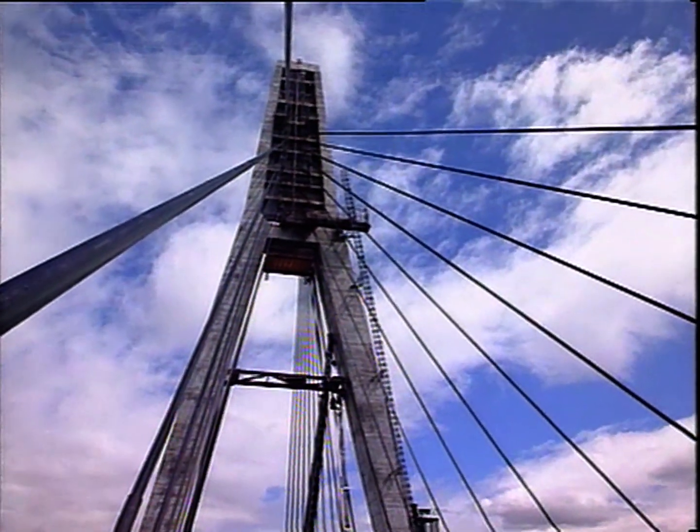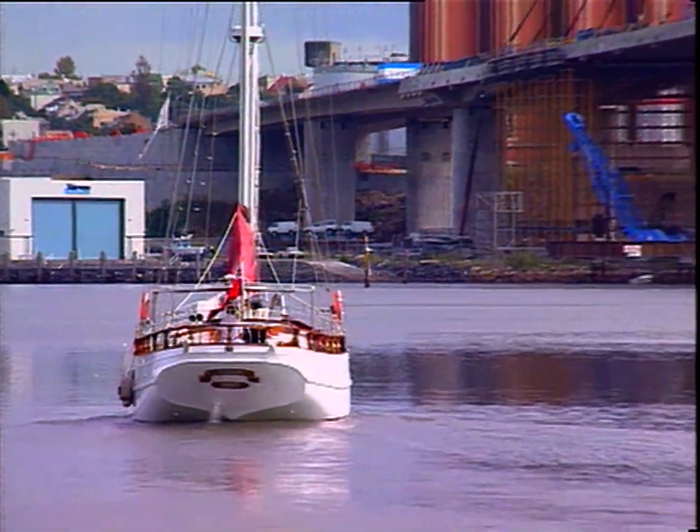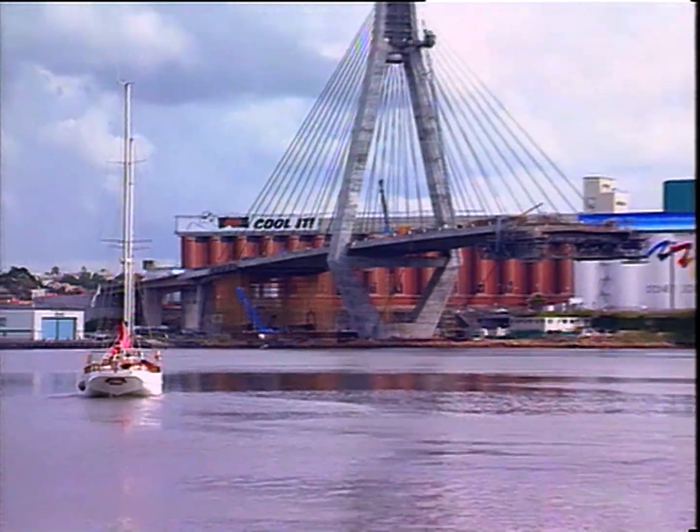The new Glebe Island Bridge is also an important link between the two main venues selected for the year 2000 Olympics.